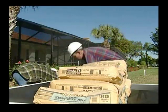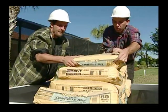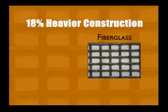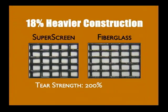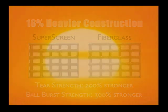To demonstrate its strength, 900 pounds of added weight stacked on a suspended section of cage screen could not tear or burst SuperScreen. Its 18% heavier weight and construction makes SuperScreen more than twice as strong as the leading fiberglass fabric. Its ball burst strength is even stronger — over 300% compared to fiberglass. A recent weathering test proves the unmatched durability of SuperScreen.